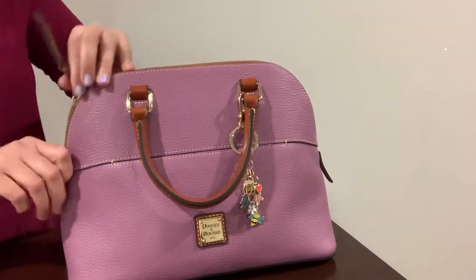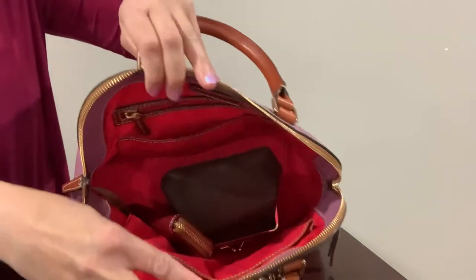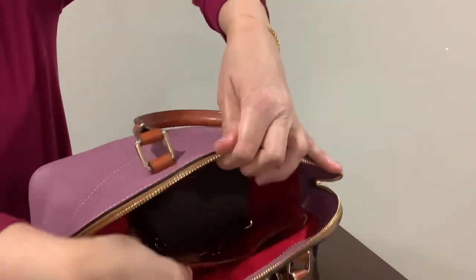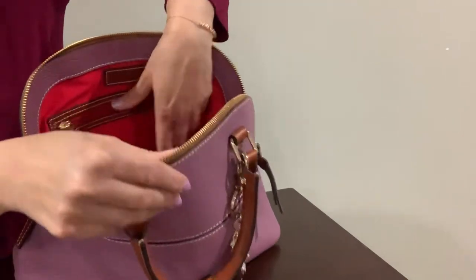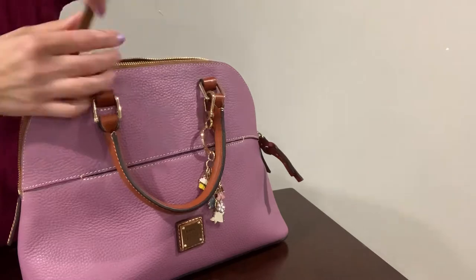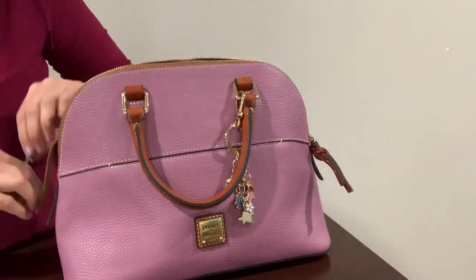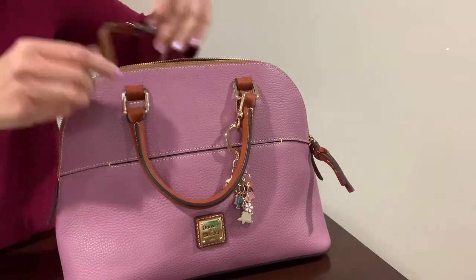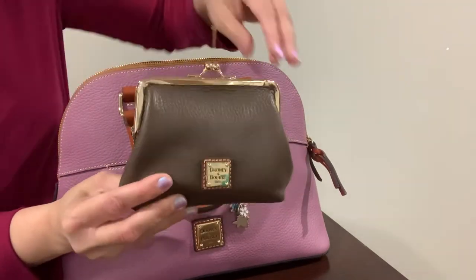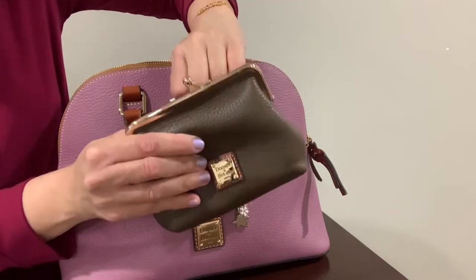Let me open this up and show you. Inside there are two pockets, and then there's also a back pocket and a zippered pocket. There's also a key keeper, which comes in most Dunian Burke bags, so you can put your keys on there.